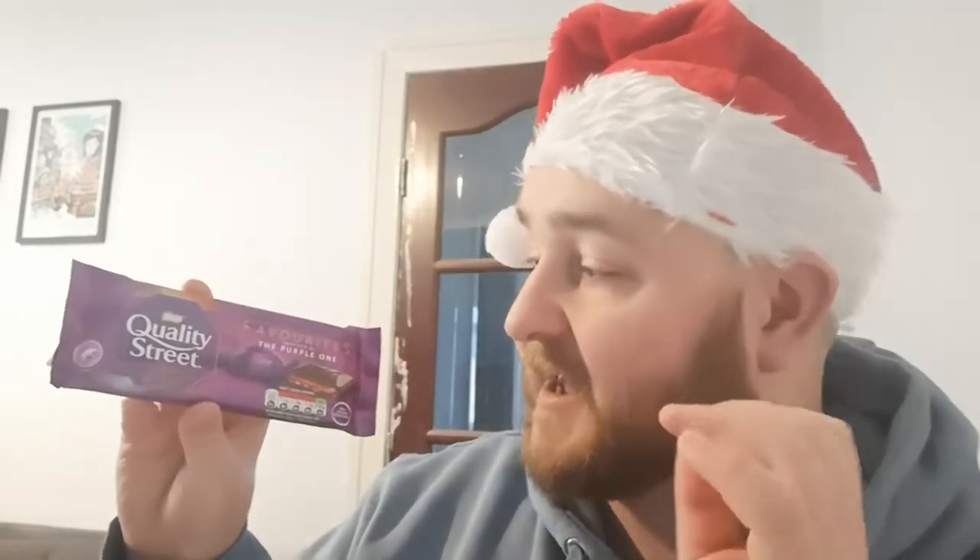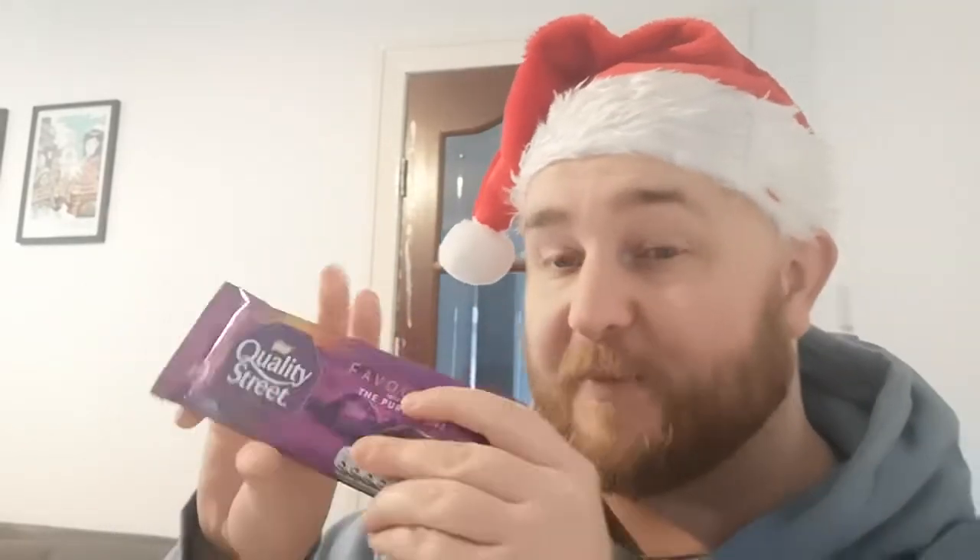Today I'm excited because look at what I found. This is a Quality Street Favourites inspired by the purple one. A couple of videos ago I did the same thing but based on the orange crunch. And if you've watched my Christmas special from last year, you'll know that the orange crunch is their best Quality Street — anyone who says otherwise is wrong. It is the best one by far.